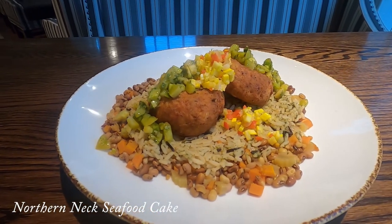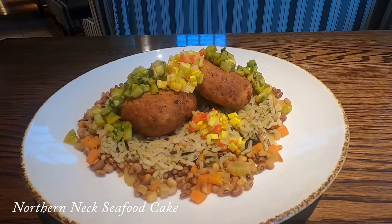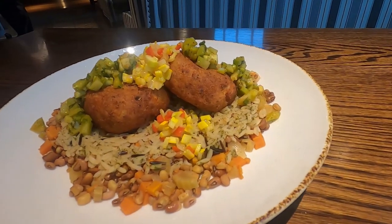We have what I call a northern neck seafood cake. It's got shrimp, salmon, whitefish, and crab meat with potatoes and bacon.